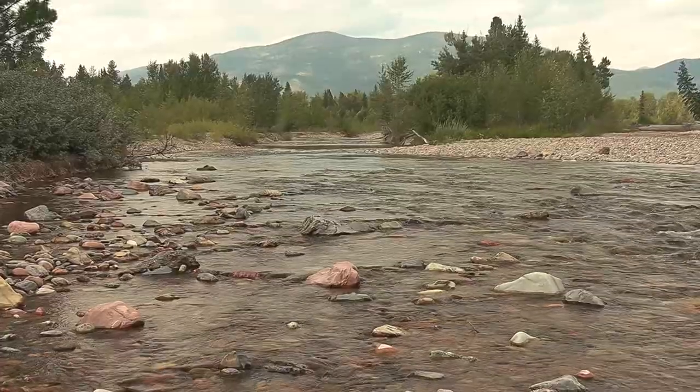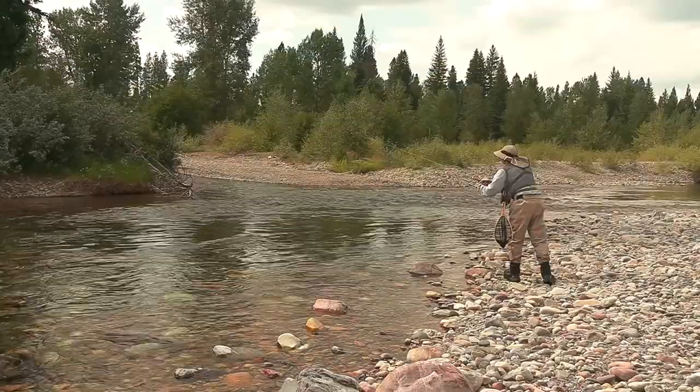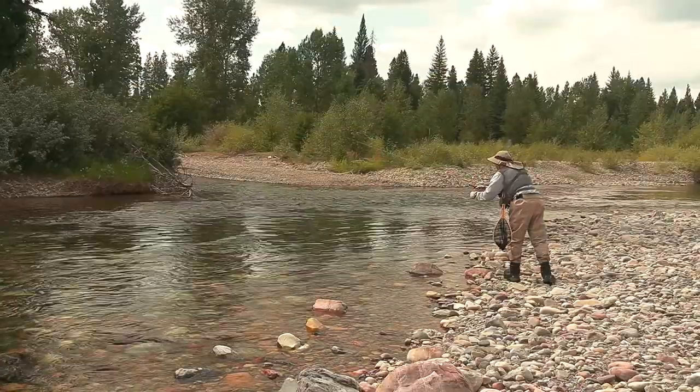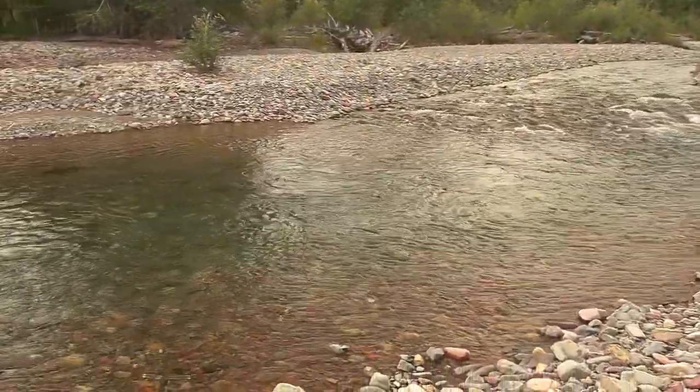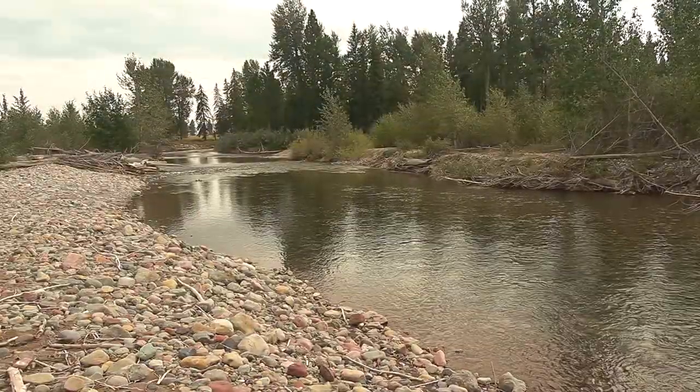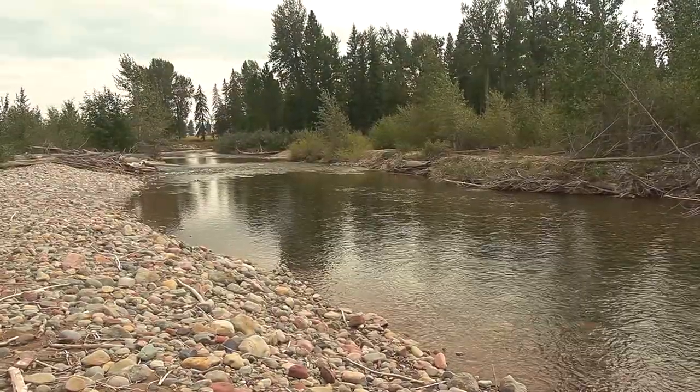The problem with this part of the North Fork is that the gradient isn't high enough to generate enough current to dig out deep pools and runs. Except for a few spots, the water is usually too shallow to hold any fish.